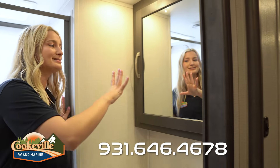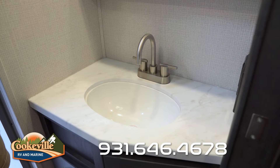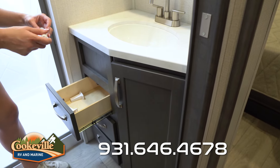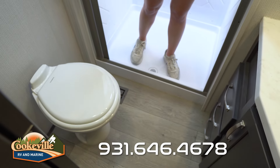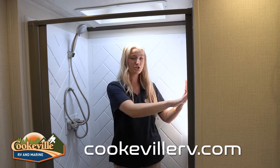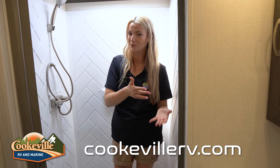Forget about the campground bathroom — in this hallway you have one all to yourself. Over on this side we have a mirrored medicine cabinet that opens up giving you space for your toiletries. Down below you have a good amount of countertop space, a sink, and an electrical outlet to plug in hair curlers or other items. Below that we have three drawers for more toiletries, a toilet paper holder, and a little bit more space for a trash can or cleaning supplies. On the other side we have a step-flush toilet and a place to hang your towels. The shower is super roomy with a skylight, a shelf for soap, shampoo, and conditioner, and a squeegee door to keep water off the floor.